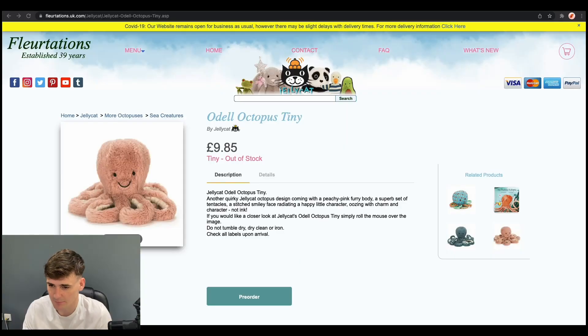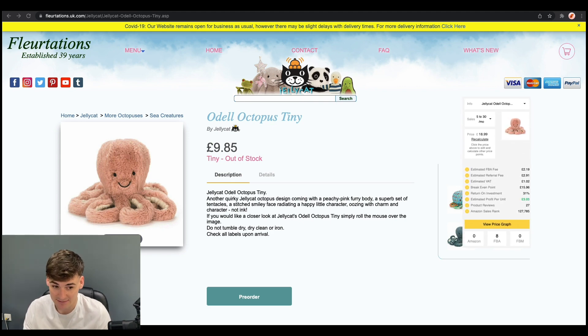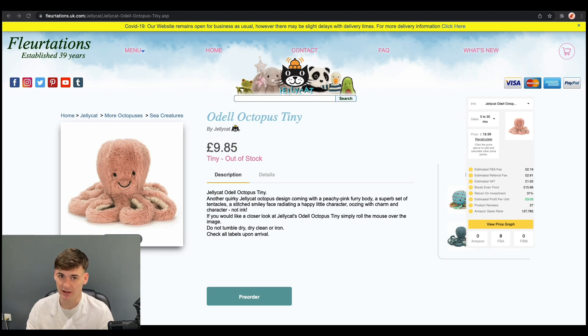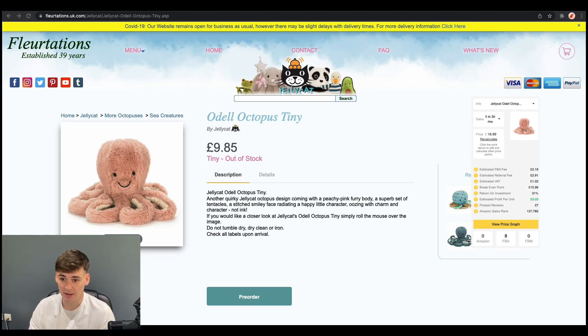Finally, we have the website Florations. You may not have heard of this website — they're really only good for one brand, which is Jelly Cat. If you don't know what Jelly Cats are, they're basically a range of small toys with a massive amount of different varieties, and they're insanely popular on Amazon. Florations always has them at really good prices. This product is now out of stock, but at the time we could get it for £9.85 and it was selling on Amazon for £18.99. It wasn't selling a huge amount — only 5 to 30 units a month — but there are so many Jelly Cat deals to be found. If you're new to Amazon FBA and wanted to get started, this brand is a great one because the price differences on Florations compared to Amazon are always massively different, so there's always a great opportunity to make really good money just from this one brand alone.